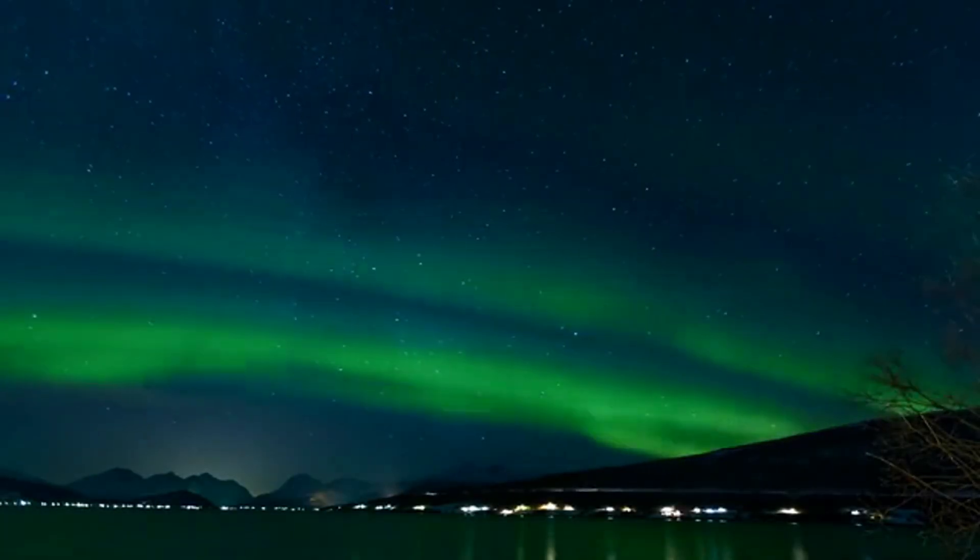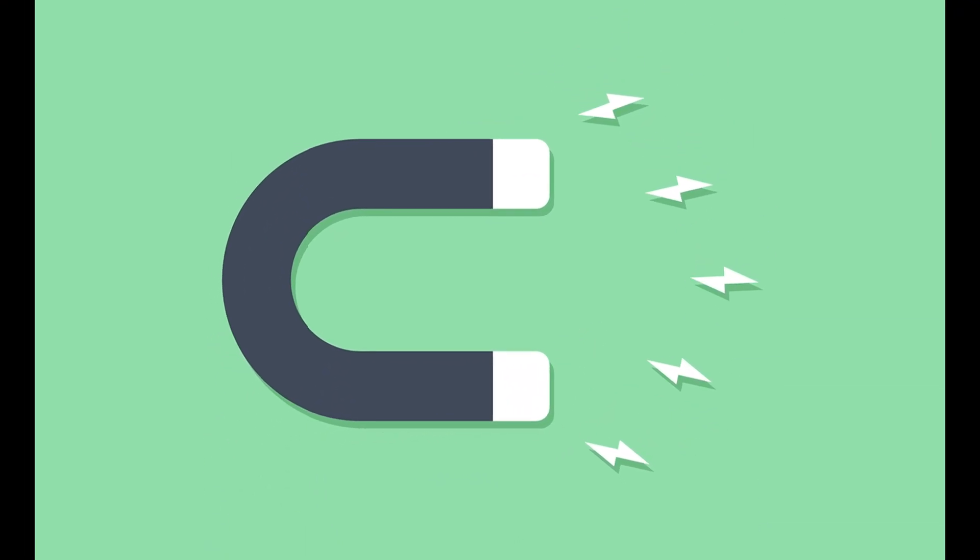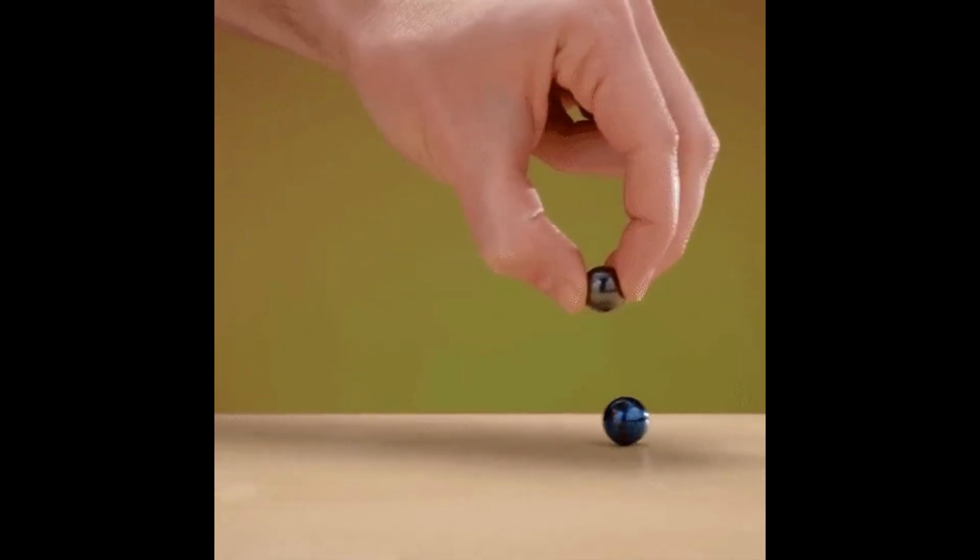Hi there. Chances are, most of us played with magnets at some point during our childhood. There's something mysteriously powerful about them. Magnets can detect and attract each other from a distance, or spin and push away on a tabletop without even touching.